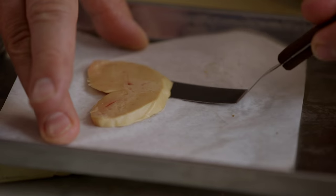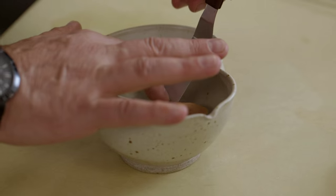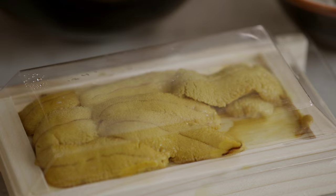It originally started as almost like a shabu-shabu type of foie gras dish in which we had raw foie gras, and then we just poured a broth over it. By the time it got in front of the diner, it would poach — a very nice, interesting texture. Over time, it became a surf and turf dish.